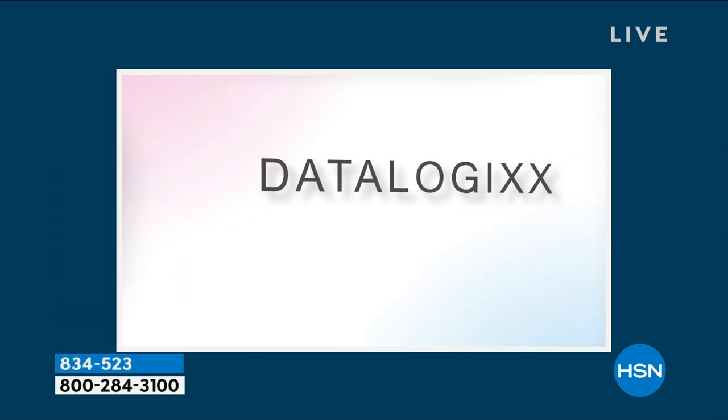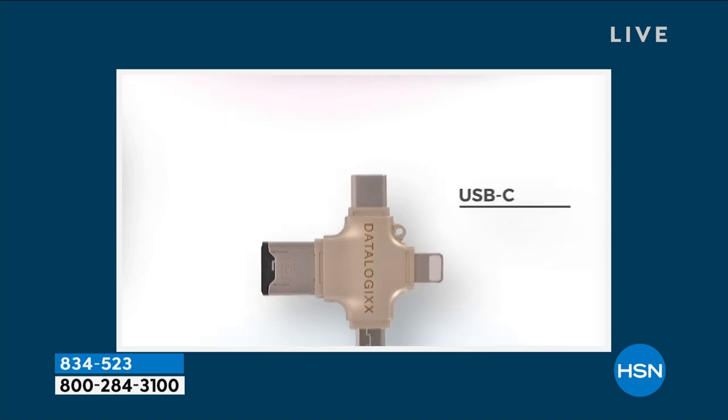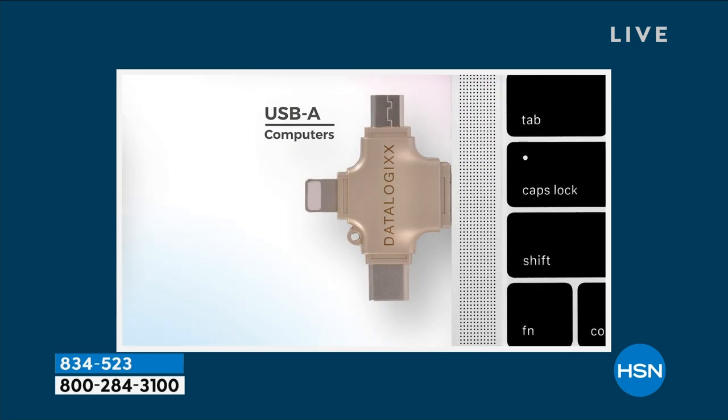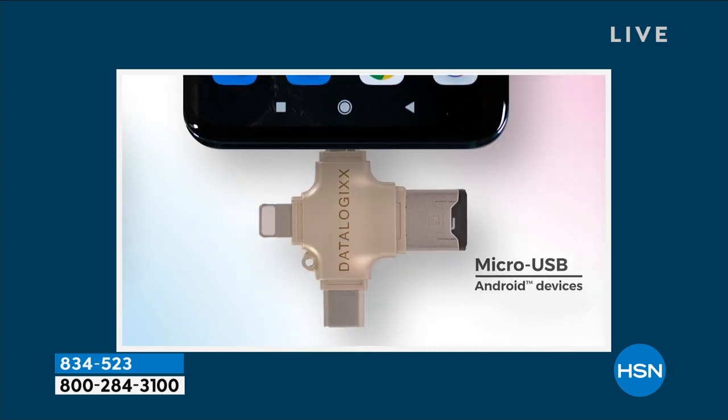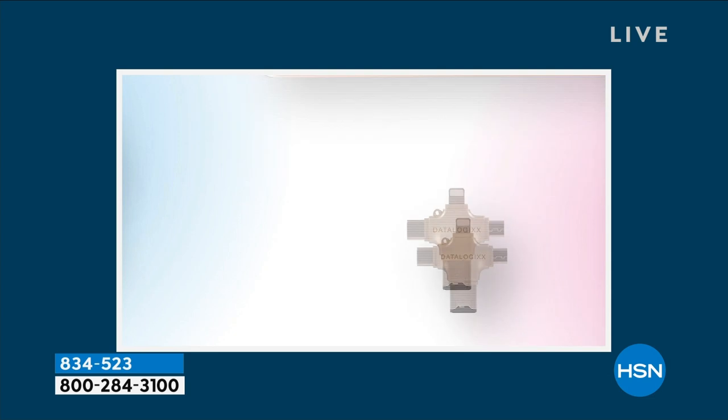Marla was telling me she was paying $3 a month for the cloud, and she maxed it out and it went up to $10 a month — and that's forever. But with Datalogix, this is going to work with basically every single device in your household, and you're going to be able to back it all up with one.